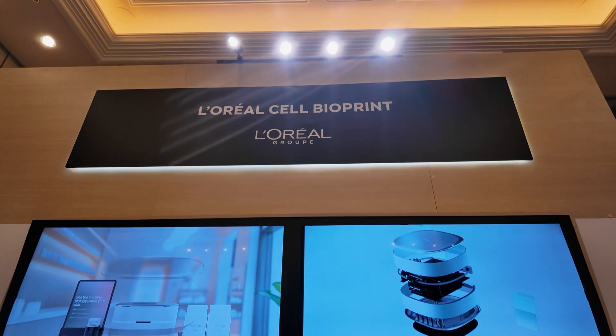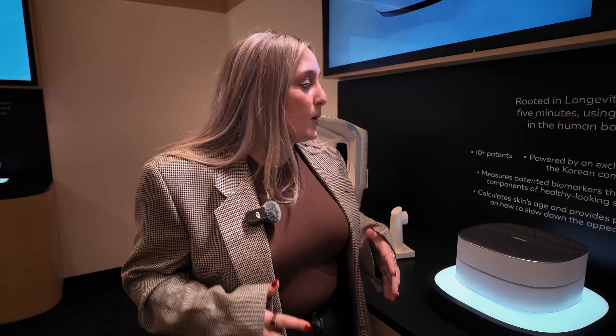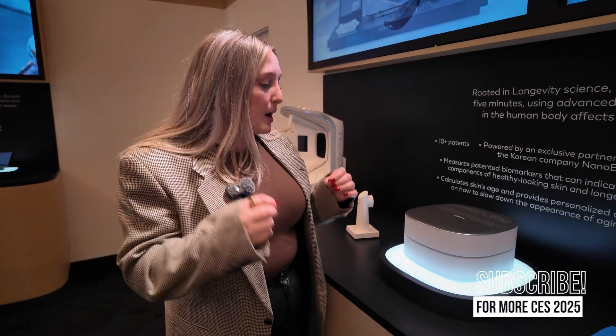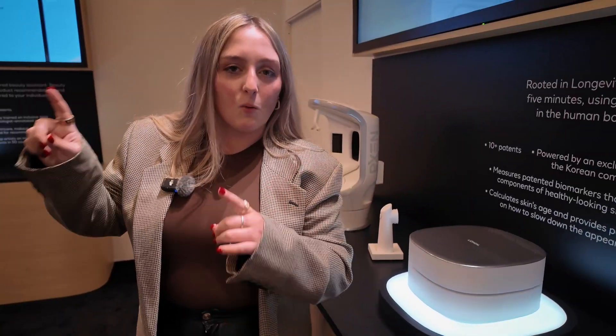It's called the L'Oreal Cell Bioprint and it was developed in partnership with a Korean company called Nano & Tech. L'Oreal is the only company using this technology, which is specifically meant to identify your skin biomarkers to tell you signs of aging. Let's actually go check out what it does.